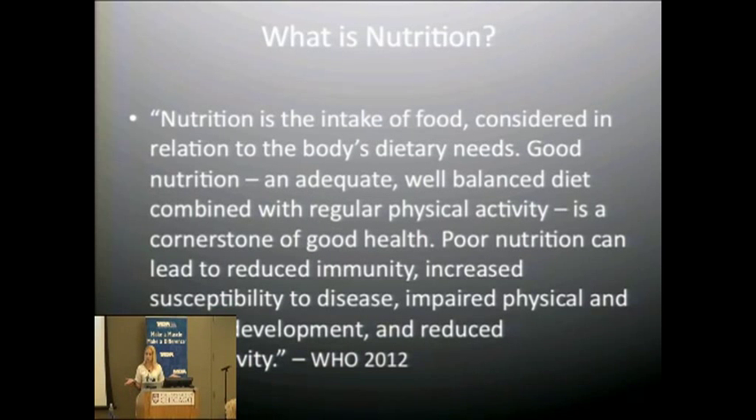What is nutrition? Based on the World Health Organization, nutrition is the intake of food considered in relation to the body's dietary needs. Good nutrition and an adequate, well-balanced diet combined with regular physical activity is a cornerstone of good health. Poor nutrition can lead to reduced immunity, increased susceptibility to disease, impaired physical and mental development, and reduced productivity. Nutrition is extremely important.